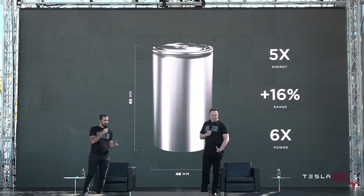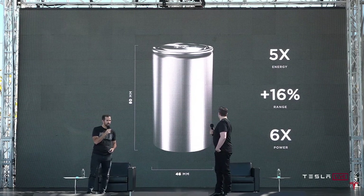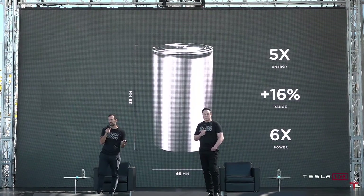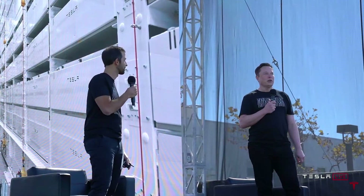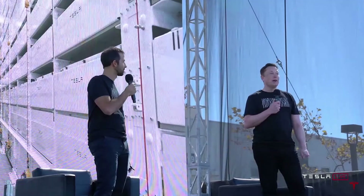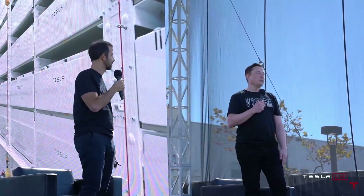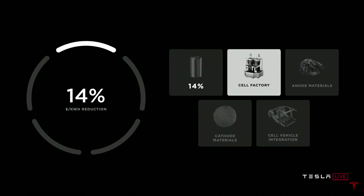When we put it all together and go to our new 80mm length, we get five times the energy with six times the power and enable a 16% range increase. It'll probably be about a year before we get to the 10 gigawatt-hour annualized rate with the pilot plant, and actual production plants will be more on the order of maybe 200 gigawatt hours or more.